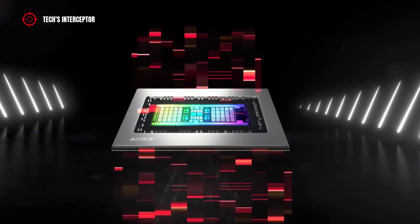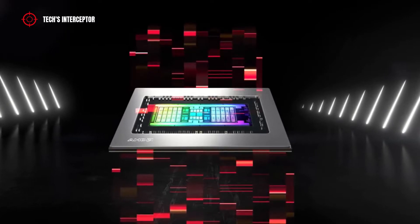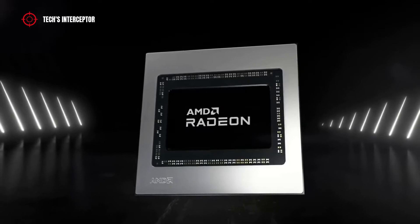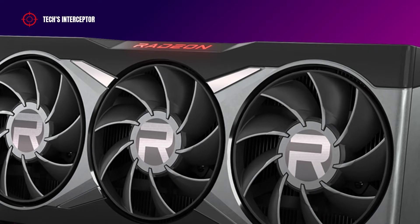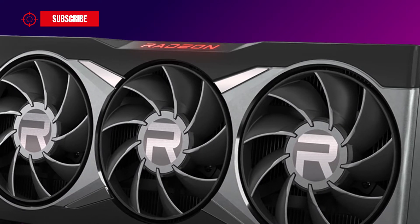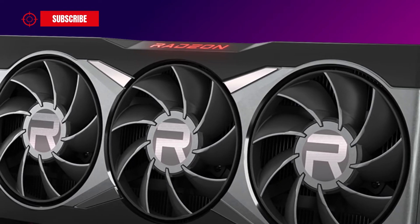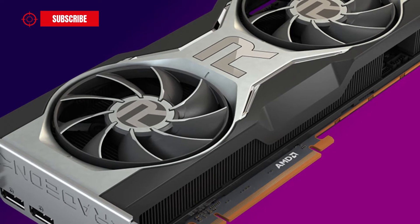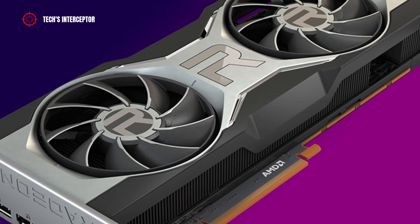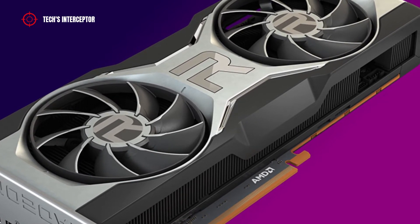As we all know, RDNA 2 is AMD's current architecture for its graphics cards. The AMD RDNA 2 architecture was unveiled at E3 2019 and is at the base of the RX 6000 series graphics cards, including the RX 6900 XT, RX 6800 XT, RX 6700 XT, RX 6600 XT, and RX 6400.